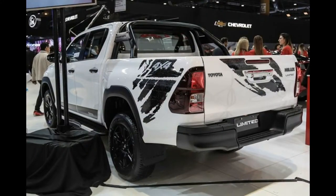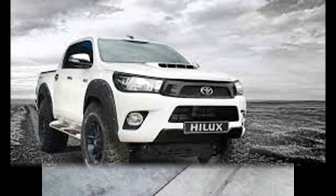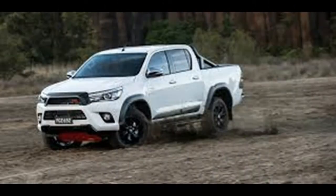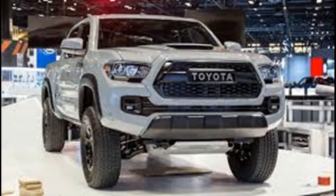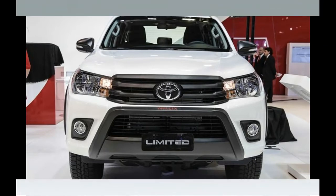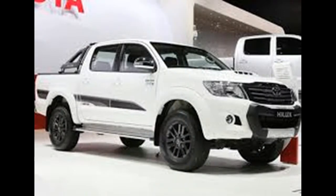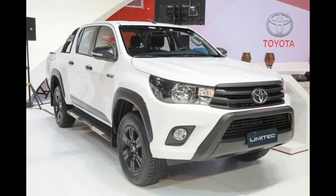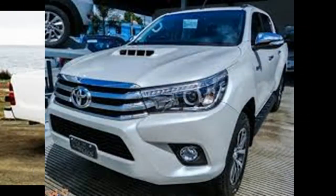Already offered in the old generation Hilux line, the Limited Special Series will once again be part of Toyota's mid-range. The new generation of Toyota's Hilux Limited is one of the manufacturing attractions of Japan at the Salon of Buenos Aires, which runs until June 28th in Argentina, and was confirmed to reach the production line later this year.